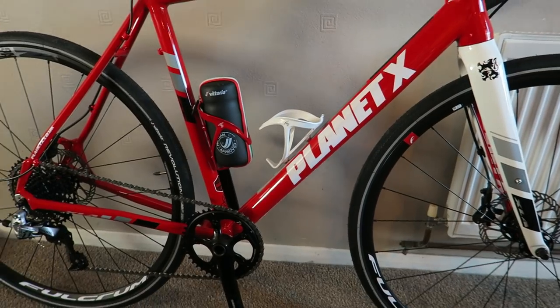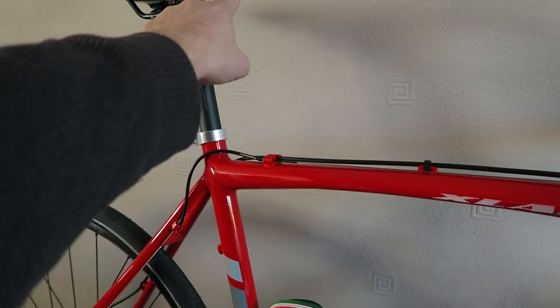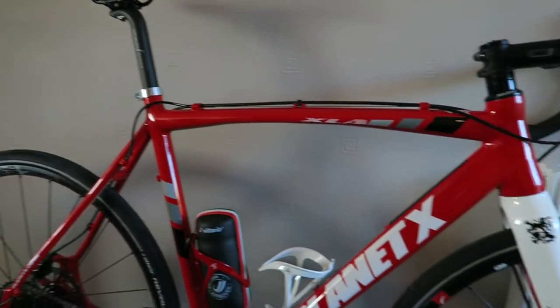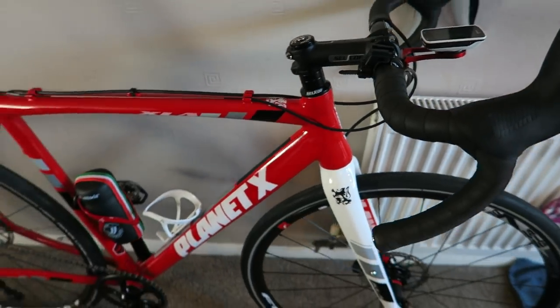I am going to change the saddle because it doesn't look very comfortable at all. The bar tape is also very basic, so I'm going to get the Fizik stuff — the same as I've got on my Defy and TCR — and sort that out.